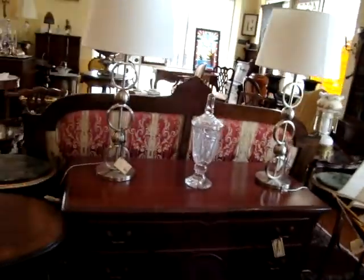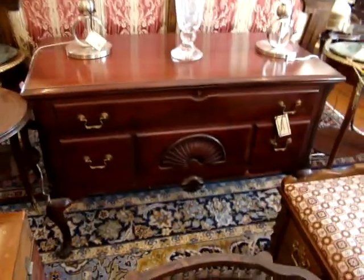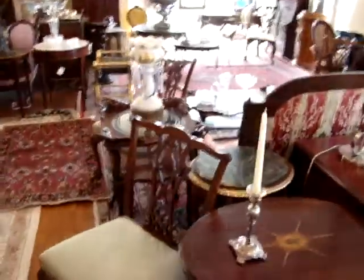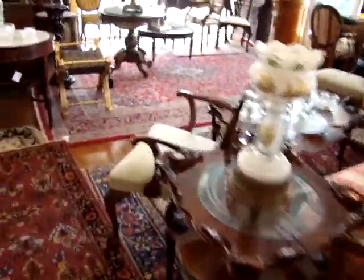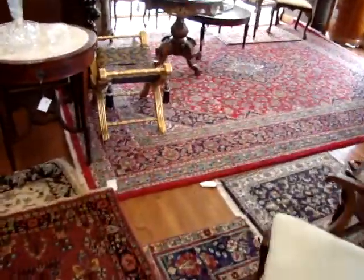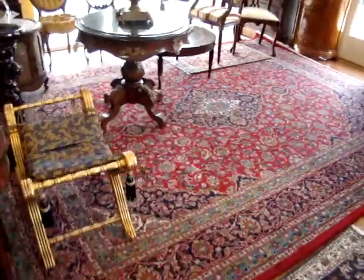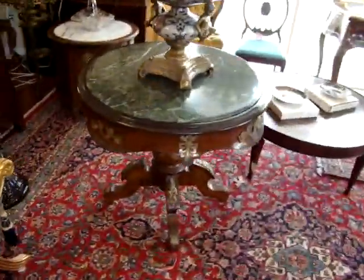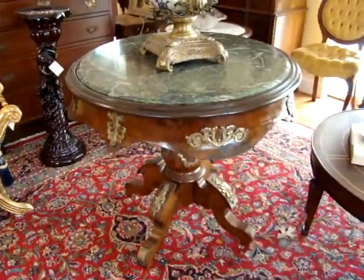Here we have another blanket chest — mahogany, Queen Anne, shell carving on the front. Beautiful rugs. If you're looking for a nice designer rug for your home, couldn't pick a better time to buy. Look at this French marble top table.